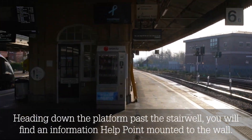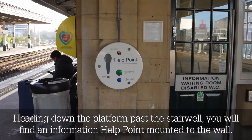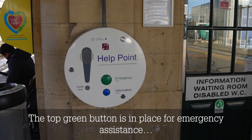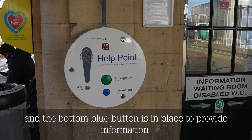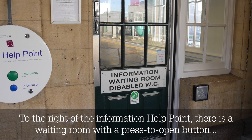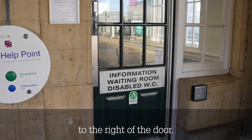Heading down the platform, past the stairwell, you will find an information help point mounted to the wall. The top green button is in place for emergency assistance and the bottom blue button is in place to provide information. To the right of the information help point, there is a waiting room with a press to open button to the right of the door.